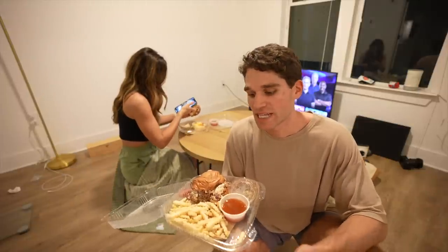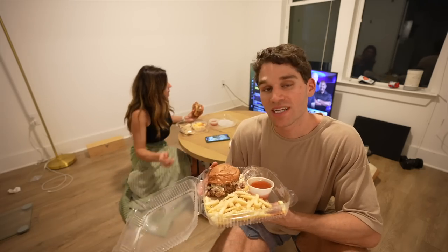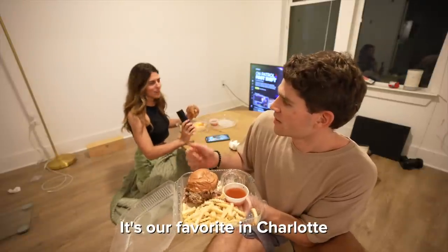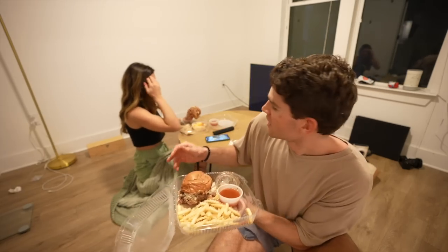We decided to treat ourselves for that success by getting some barbecue. The place is called Midwood Smokehouse — it's our favorite in Charlotte. We got pork sandwiches and we're going to watch The Office. This used to be where our bed was, and now we just brought in a random table. It's getting sadder and sadder.